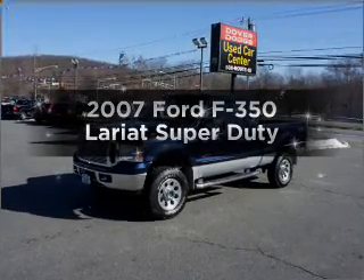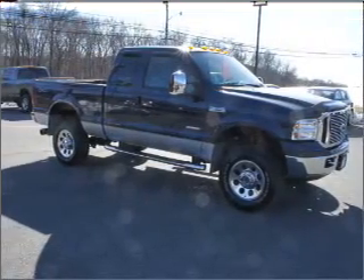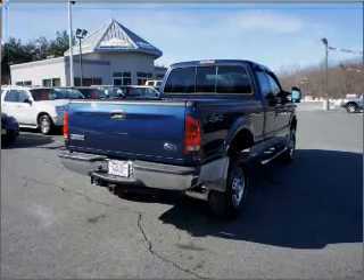Introducing the 2007 Ford F-350. This is the set of wheels you've been looking for, with a powerful 8-cylinder engine connected to a smooth-shifting 5-speed automatic transmission. Stand out from the crowd with premium wheels.